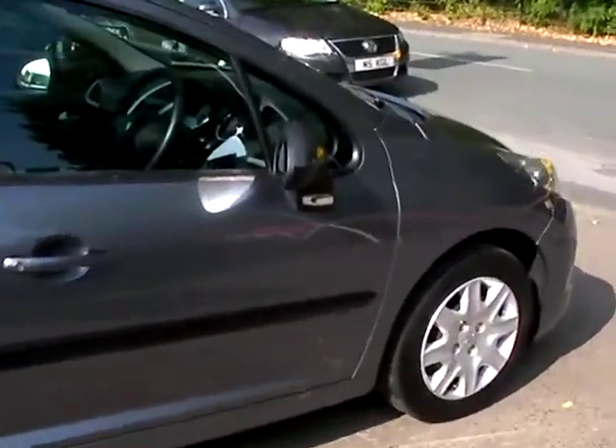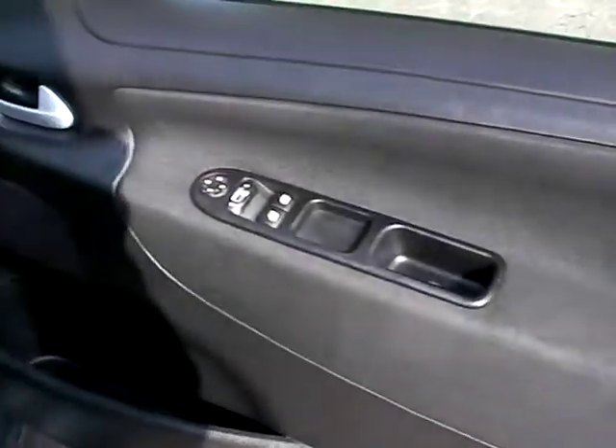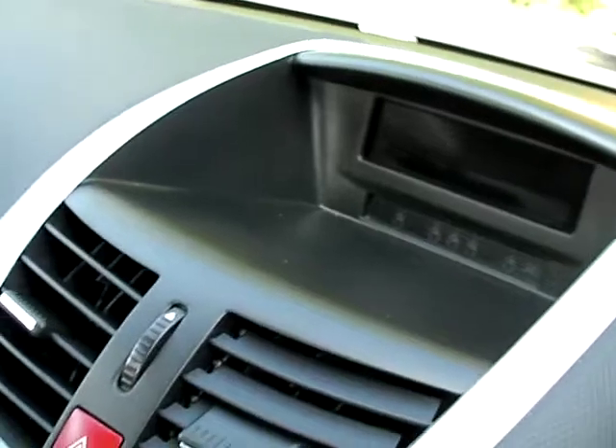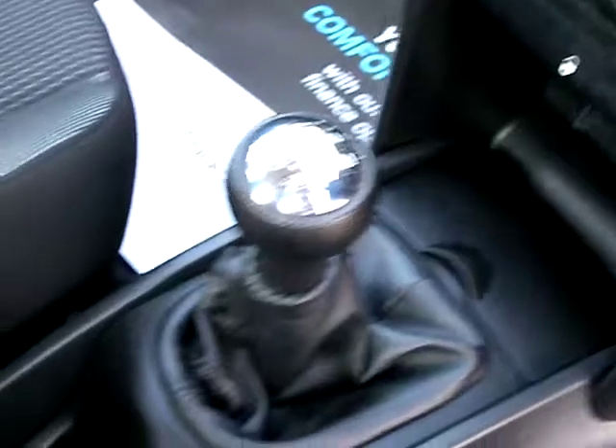I'll show you inside. Inside the car you have electric windows and mirrors, radio CD, air conditioning, 5-speed gearbox, foot rests, and cloth seats.